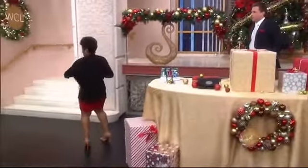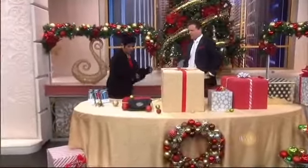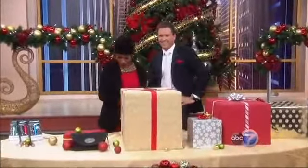Can you see how cute it is on the back, too? And there's your pocket — your pocket is still on the inside. So it's perfect. And then you just wrap it right back in there. This retails for $99, but not for you guys.